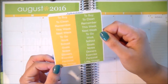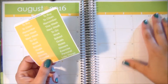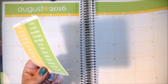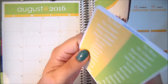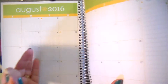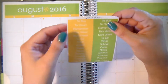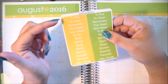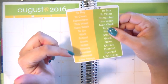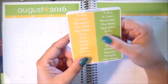Next up I have the sidebar headers. They are great for using either within your weekly spread or within the sidebar. This comes with a couple of To Buys, To Clean, Remember This Week, Next Week, To Go, Work, School, Goals, Notes, Dinners, Exercise, Personal, and Little Things. So I think you got a little bit of everything on here.